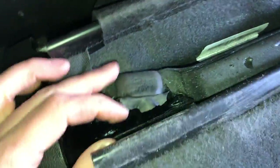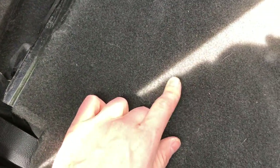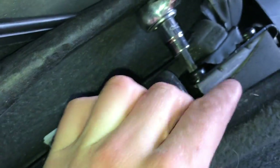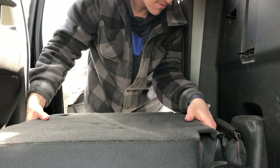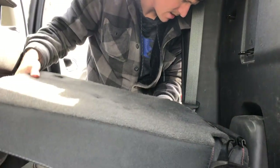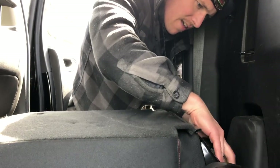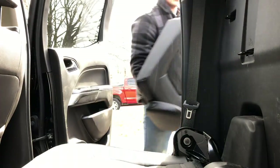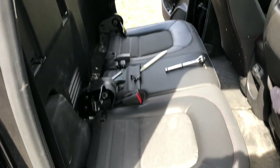Same thing as the last one — undo these two guys, this one hooks up to the bar in the seat. Two bolts on each side, both T45. Pretty nice hardware. Just nice and gentle. Slug this guy up and out — very nice. Much more room back here, it's looking great.